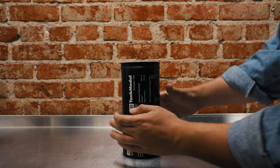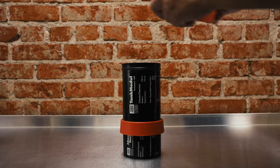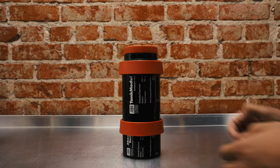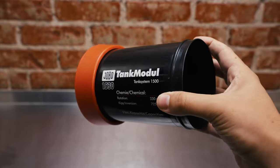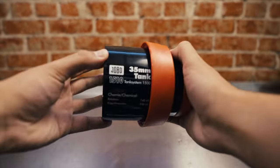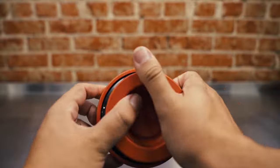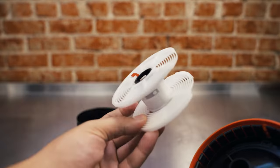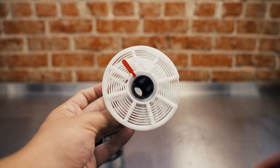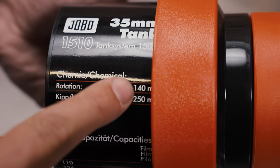The 1500 series is a modular system that allows you to process both 35 millimeter and 120 medium format film. In the 1500 series, Jobo has two different tanks you can choose from: the 1510 and the 1520 unitank, which you can then expand with the 1530 extension tank. Starting off, the 1510 is the smallest tank in the series. This little tank is perfect for beginners, as well as people who don't process a ton of film at home. The 1510 can process a single roll of 35 millimeter film using only four to seven ounces of chemistry.